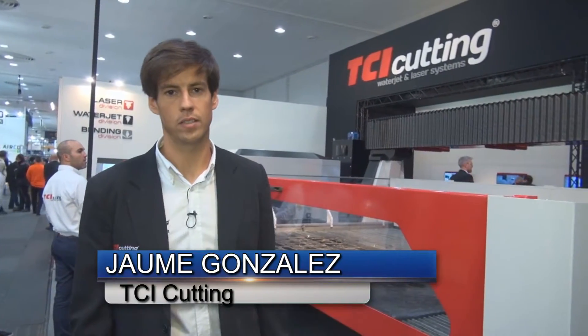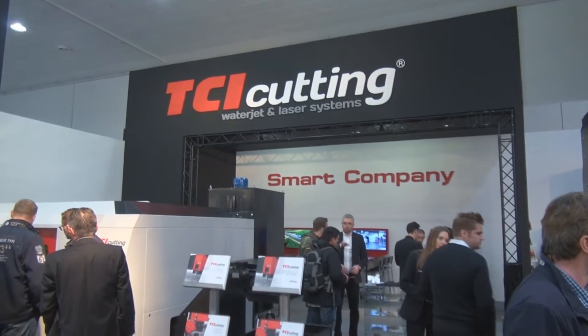We are here at the Euro Black Fair and we are presenting our 5-axis cutting machine powered by a 6000 KMT Pro 3 new pump.